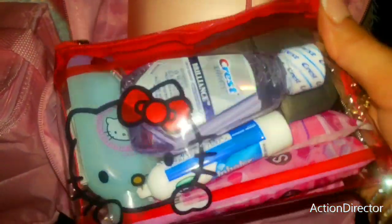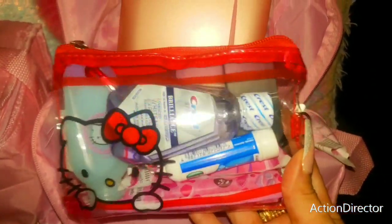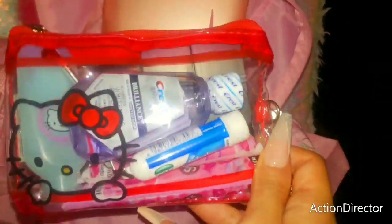Then I have my little hygiene pouch — everything inside: mouthwash, inhaler, emergency tampons, hand sanitizer, aspirin, and some teeth whitening strips. That goes with me everywhere.